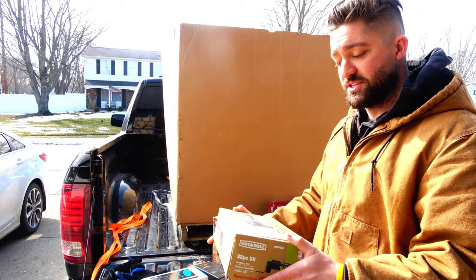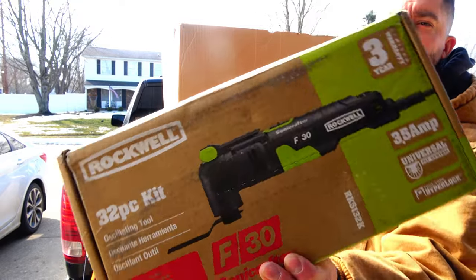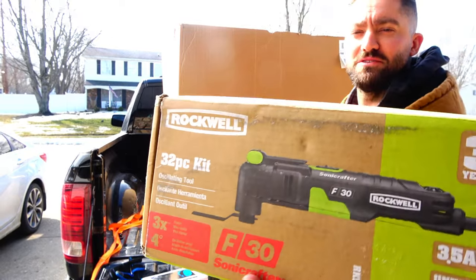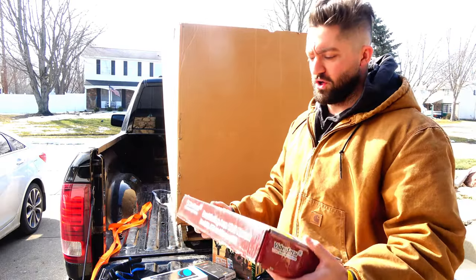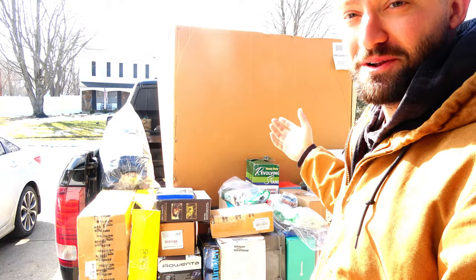Another multi-output Bluetooth stereo system. Margaritaville tiki torches. The August Smart Lock Pro — I've had a couple of really good experiences with those. A 32-piece kit oscillating tool — all I know is these things cut through everything, every man needs one of these. And a TV wall mount — it's gonna be hard to know if all the pieces are there.